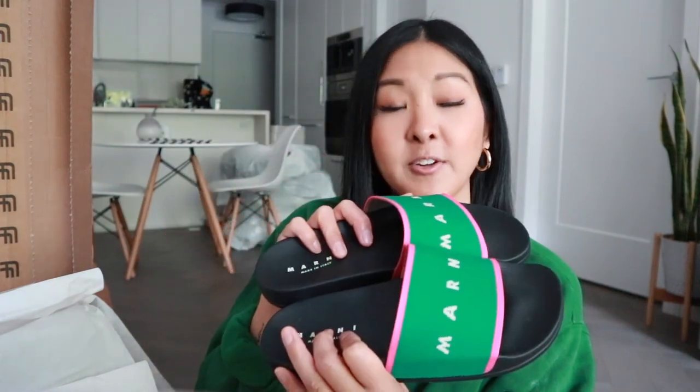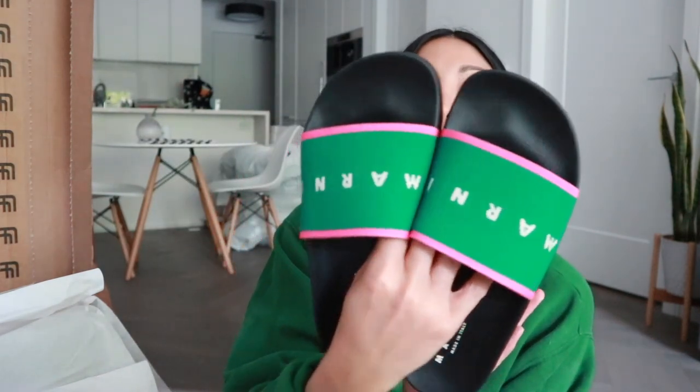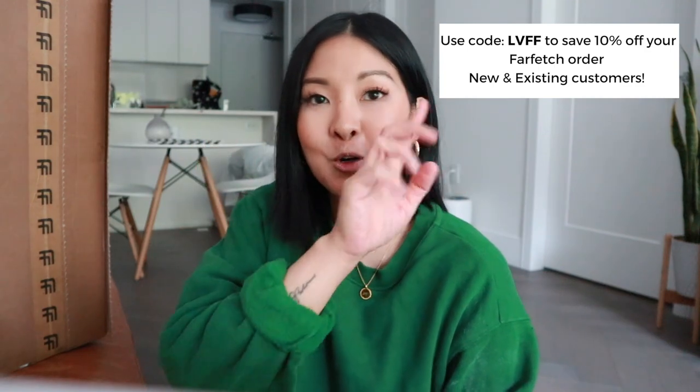These came to $292 Canadian including import duties and taxes, so coming under the $300 mark is pretty good for a pair of luxury sandals. I got these in my typical size 38, which is generally a size 7 or 7.5 in North American sizing. I always get all my luxury shoes and sandals in a size 38. I'm really excited to wear these — I just think they're going to be so perfect when I have a tan. I'll leave my Farfetch discount code in the description box.